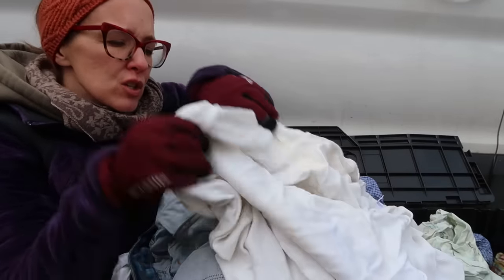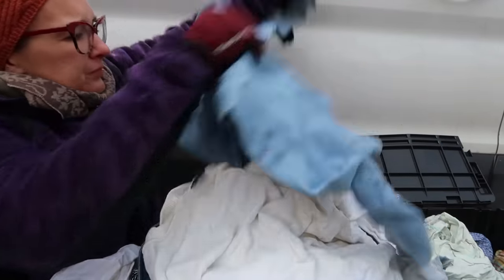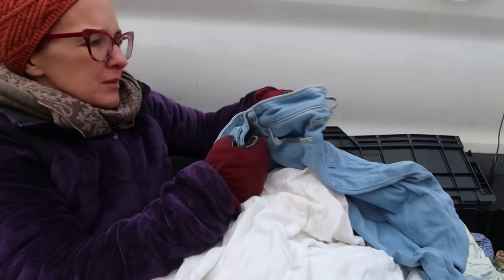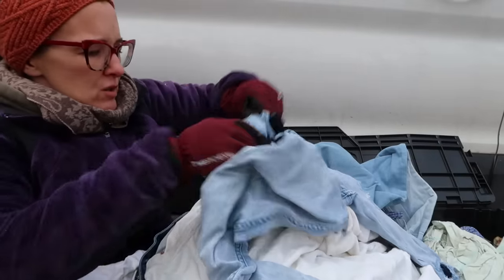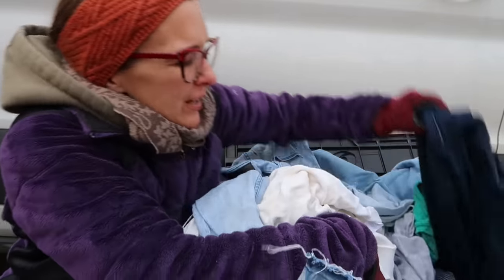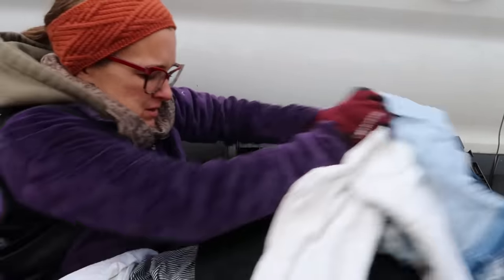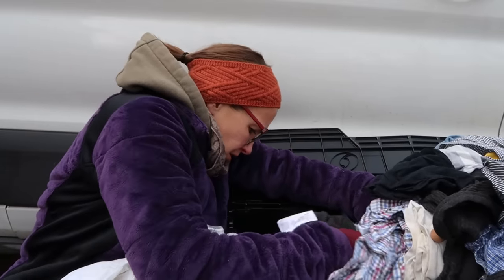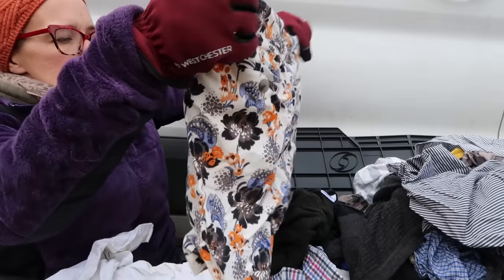We have more jeans — these are pretty nice. I don't know what that label is. ASOS, I think it says. Whole mixture. This is one way to learn about different items in the reselling world: you buy a pallet and you're kind of forced to learn what's good and what's not. Another pair of Michael Kors jeans. What are these nice ones on the bottom? Another Club Monaco — those are actually pretty cute.